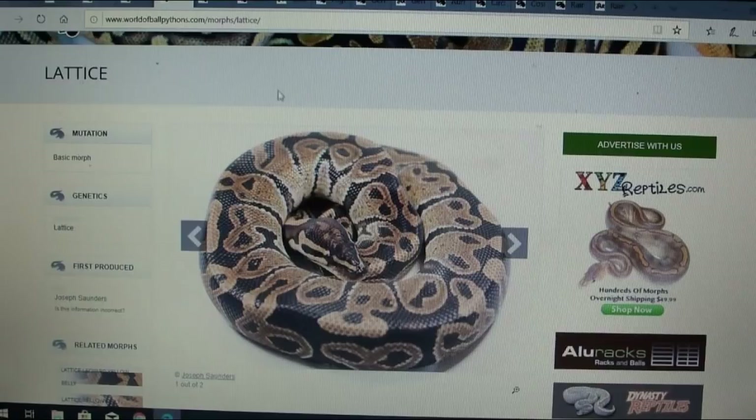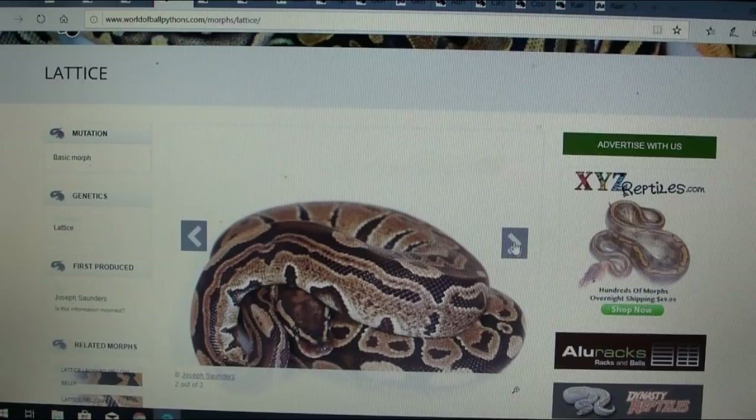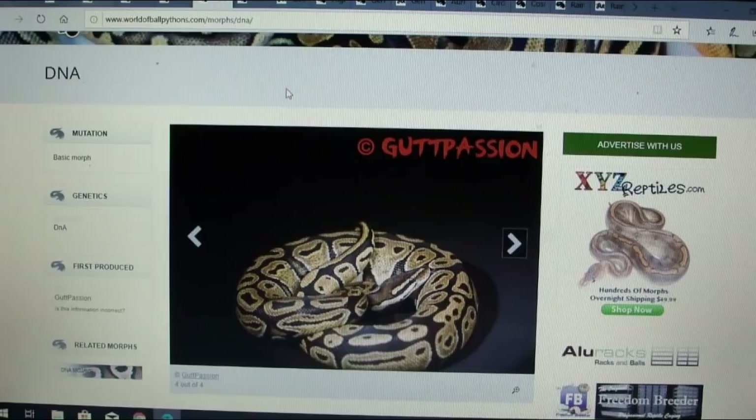Here is one called the lattice, which is kind of interesting — it almost looks like the acid morph, which is one of the newer ones too. There are only two pictures and it was produced by Joseph Saunders.